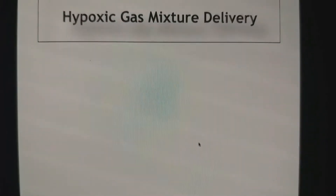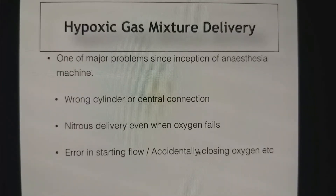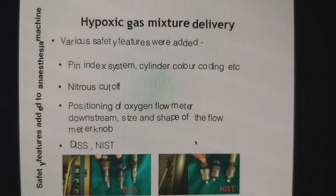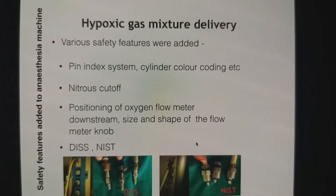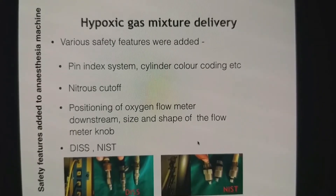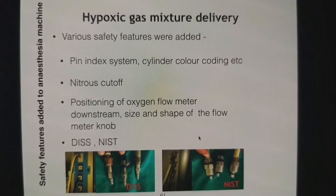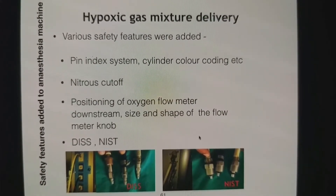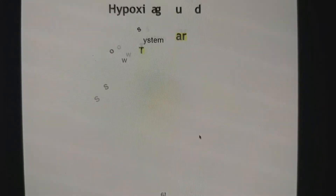Hypoxia guard. Hypoxic gas mixture delivery is a problem which has been there since the inception of the anesthesia machine. There are many reasons why it was happening and we kept on adding safety features. There are so many mechanisms we have added to avoid hypoxic gas mixture delivery, but none of them are fail-safe. So we finally added the hypoxia guard.